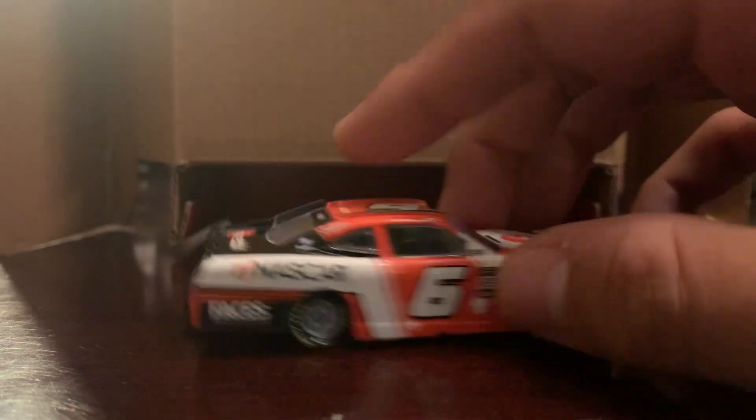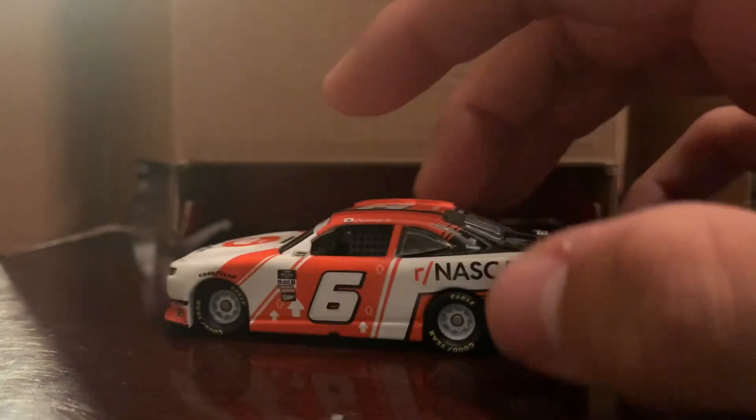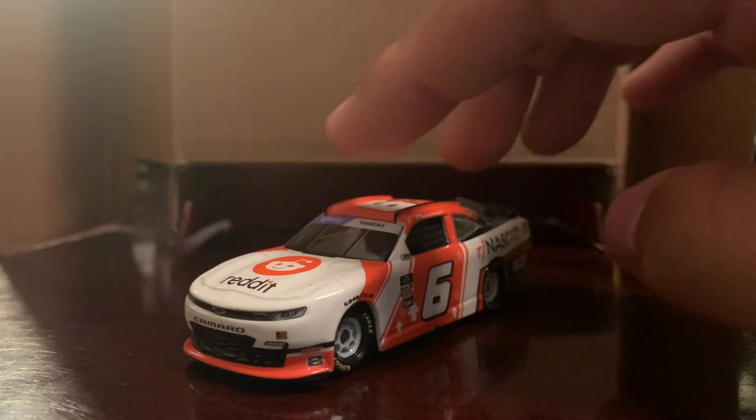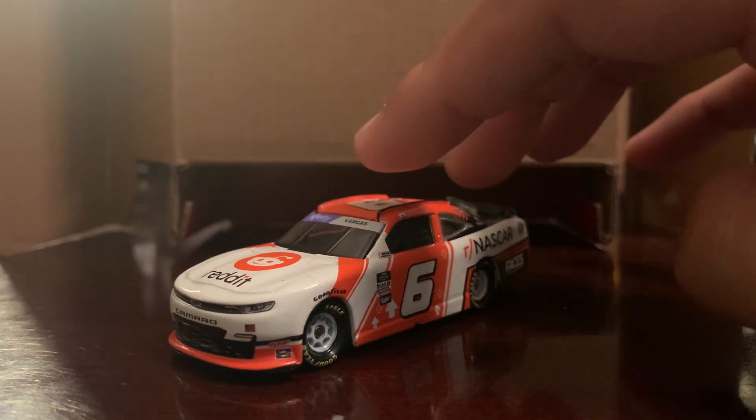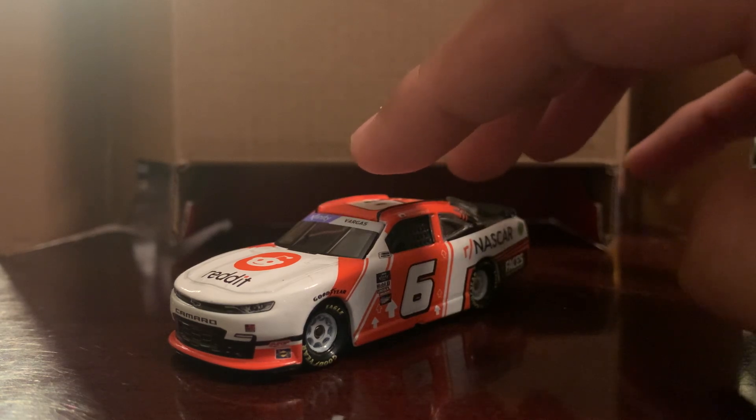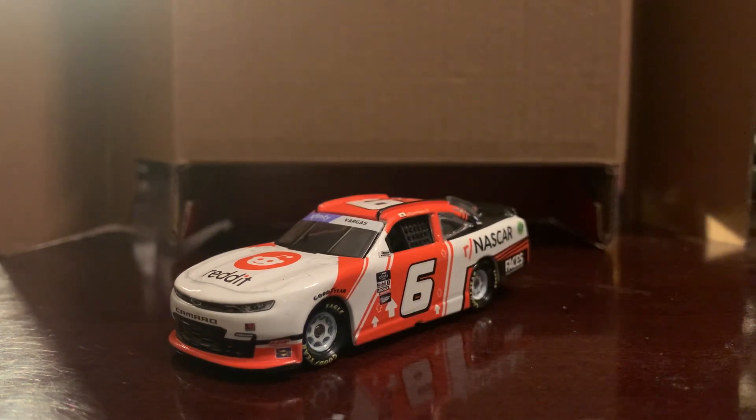I've heard of Reddit before but I'm not really invested in it. I got this because it's a JD Motorsports car and it's Ryan Vargas — that's all. Overall pretty cool looking car, really nice. This one's up there with all the rare diecasts I've found lately from back marker teams. It's nice to get diecasts from back marker teams because I wasn't getting them before, but as the years went by I started seeing more of them and I can't pass up the opportunity to buy them.